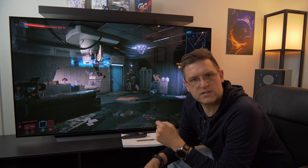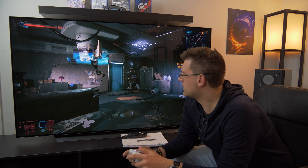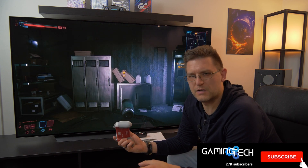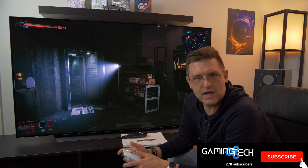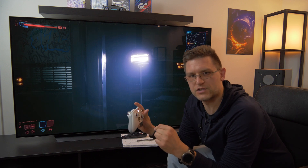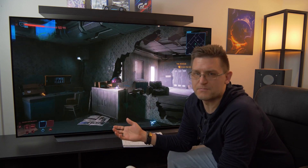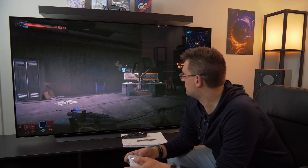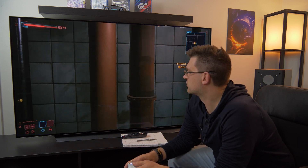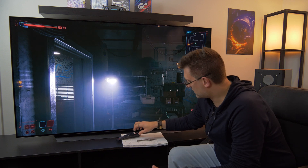Every time I measure maximum peak brightness on the CX or other TVs, I use real in-game footage because I think it's more reliable than anything else. I always use the game Cyberpunk because it has absolutely fantastic HDR effects. I measure this light source, which also represents more or less maximum peak brightness.